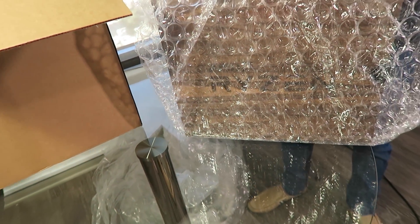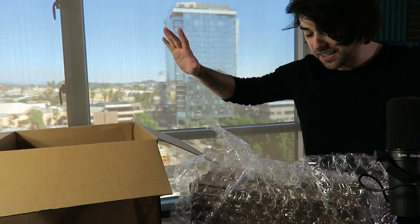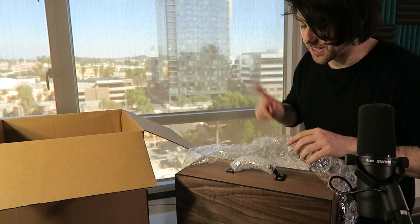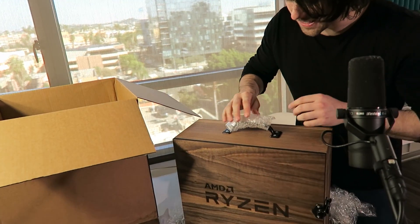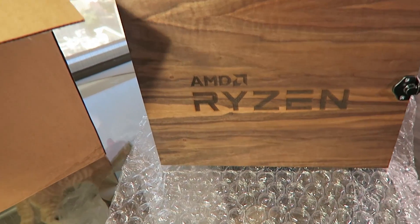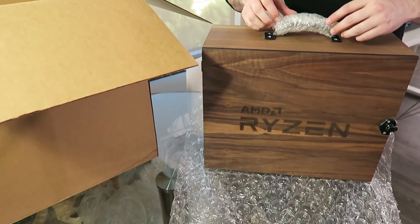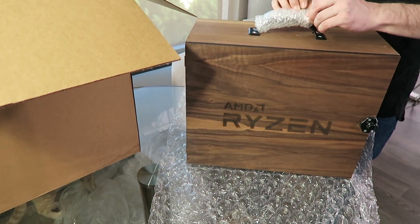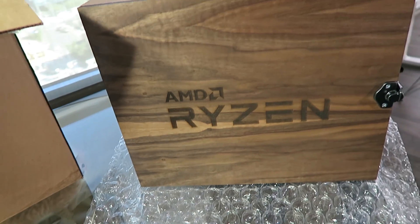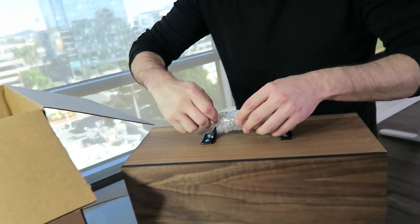Oh my gosh, this is so pretty. I just want to enjoy this moment for a second. Okay, let's do this. That's the box — this is like the ultimate unboxing experience. I've never seen anything this badass before. Oh my gosh, I don't even want to open this. Okay, I'm gonna take this other little bubble wrap off. This is like a crazy surprise for me.